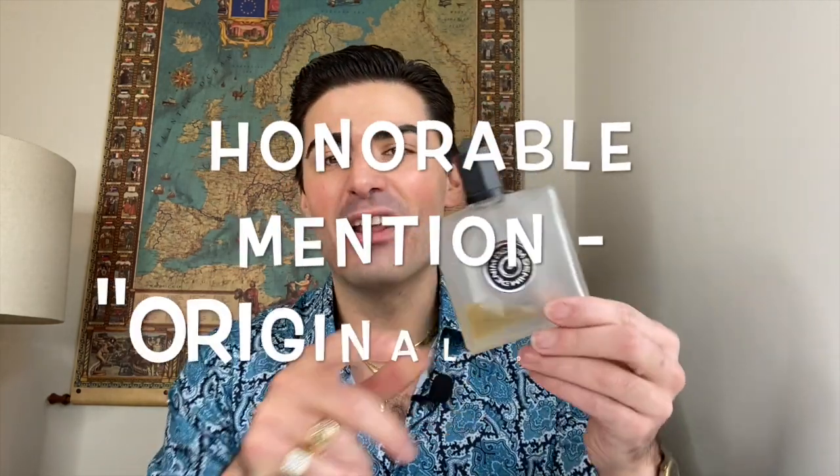First I wanted to add a bonus honorable mention — normally I don't do that but in this case I felt like I had to because of how much I love this fragrance. It's Original Denim for Men. The reason this doesn't make the list is because I just did a full review on it recently. It's leathery, musky, fresh citrus — it's got a nice 70s/80s funk in there. It's one of my newer fragrances but it's an absolute hit for me.